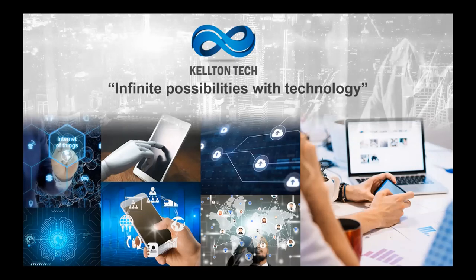My name is Paul Coyle. I'm the EMEA Digital Transformation Lead Generation Manager for Kelton Tech. Thank you for joining us for our webinar today on IoT and connecting high-value assets.